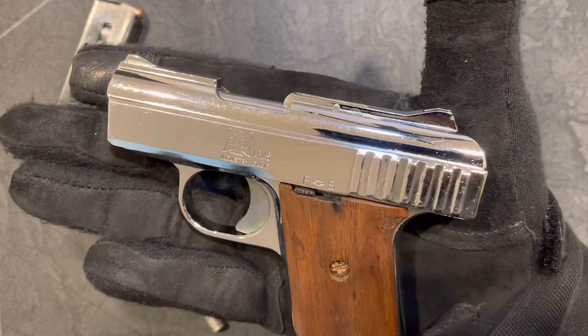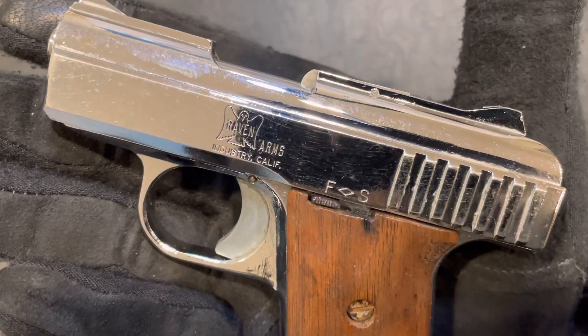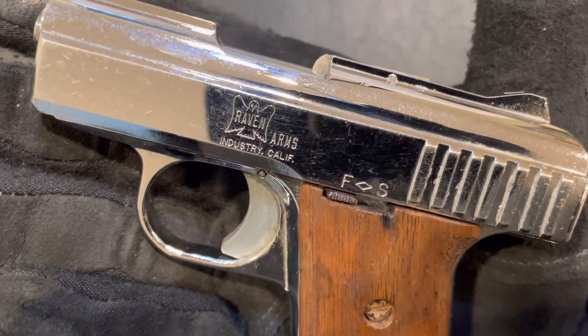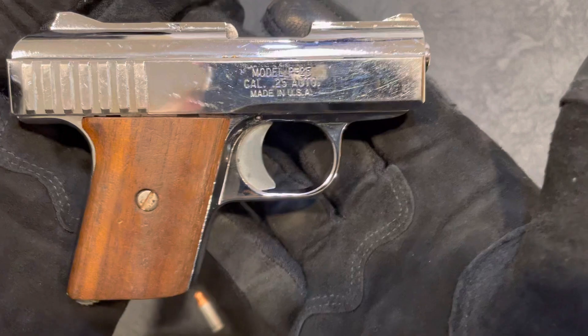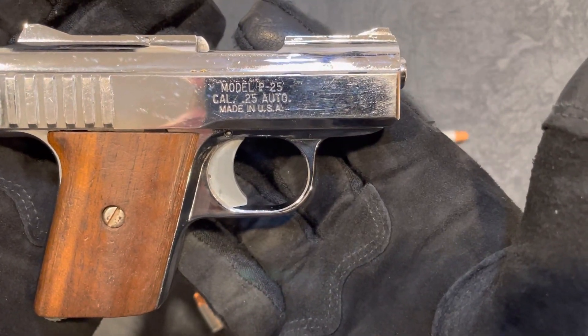This is my right hand, and you can see it fits right in there. Check it out — you can see the original markings: Raven Arms out of California.